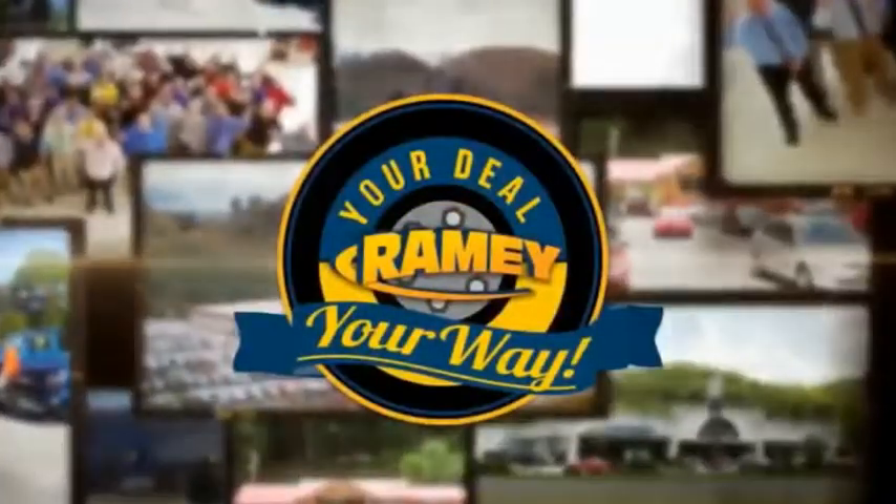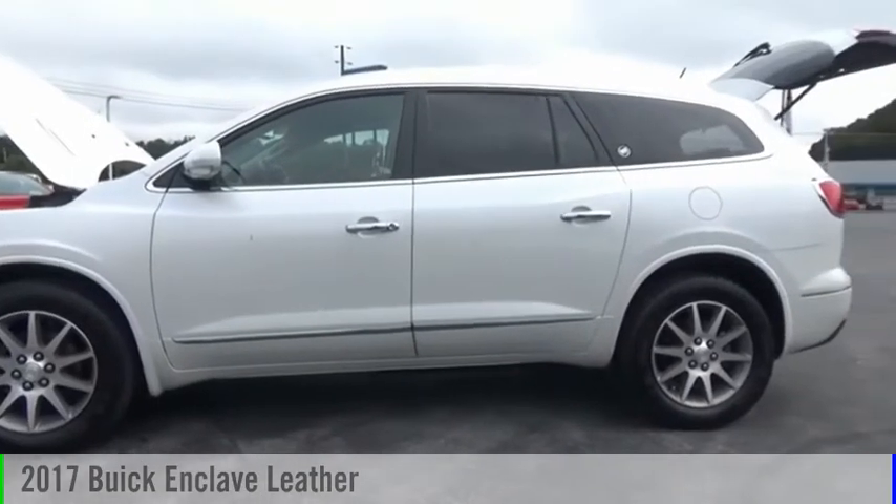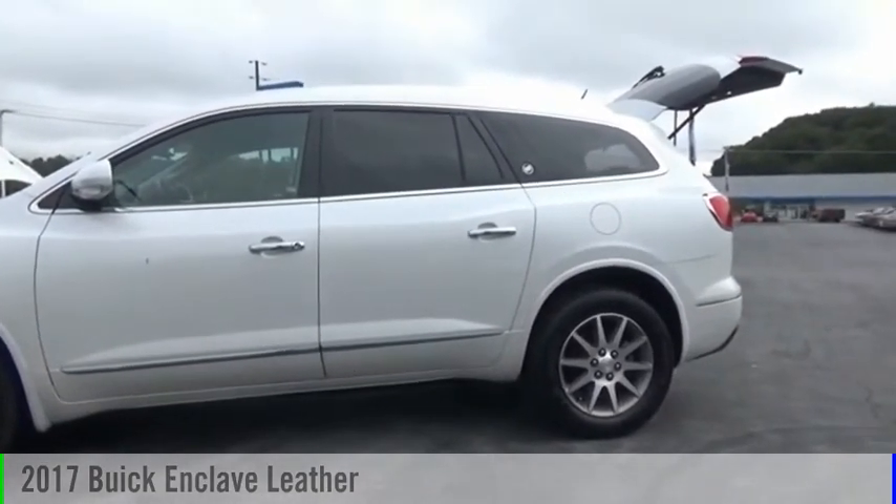Amy, it's your deal, your way. Make a great choice today with the 2017 Enclave.